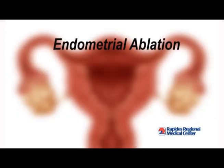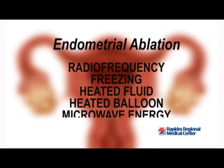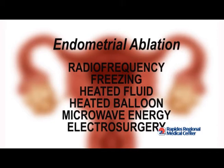There are many techniques used in endometrial ablation, including radio frequency, freezing, heated fluid, heated balloon, microwave energy, and electrosurgery.